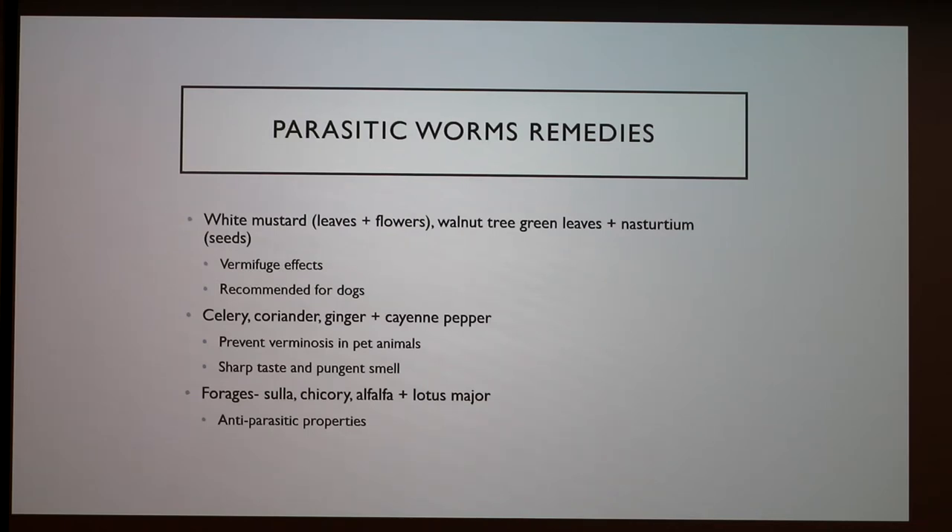For parasitic worm remedies, celery, coriander, ginger, and cayenne pepper prevent verminosis — that's a parasitic worm infestation — in pet animals, because of their sharp taste and pungent smell. Certain forages also have antiparasitic properties.